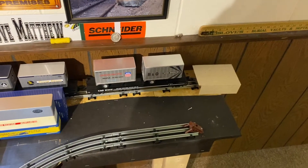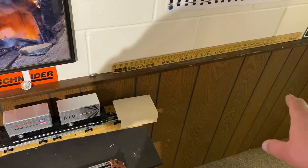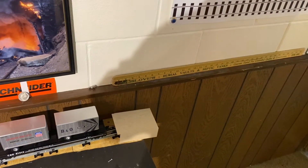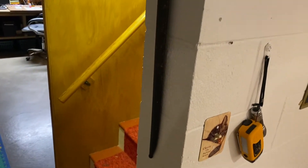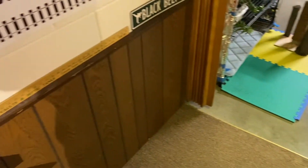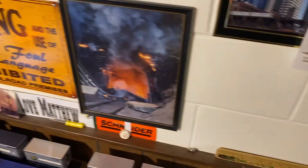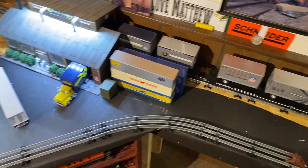You'll notice the track doesn't just stop there — it keeps going. Very soon there will be some grain silos over here, so we'll hopefully have a whole string of covered hoppers. That'll be really cool because these are the stairs to my basement, so you'll actually be able to see the layout from the stairs, which I think is awesome.